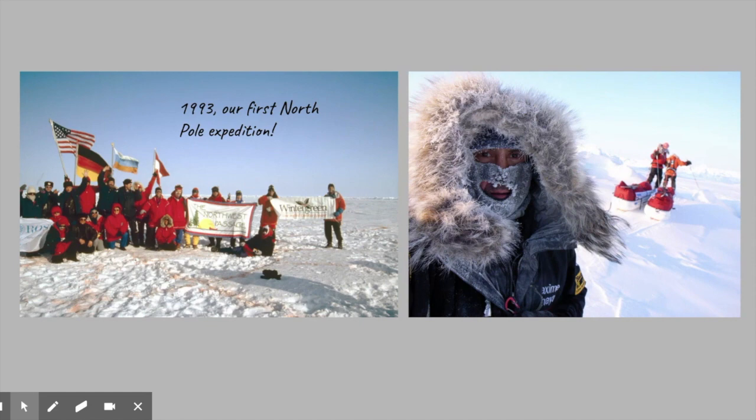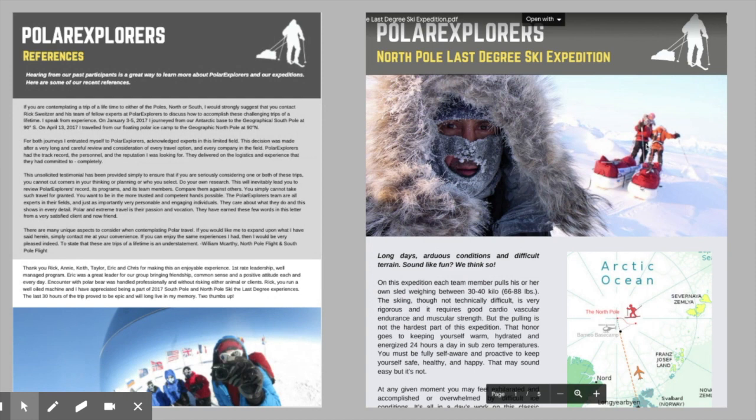Before we get started I just wanted to let you know what kind of resources we have available. We have itineraries we can send you, and we have references on our website from people who have done this expedition who can give you the inside scoop and tell you about their experience.